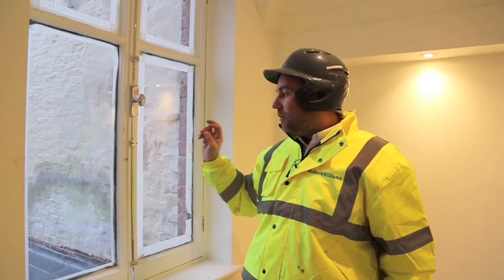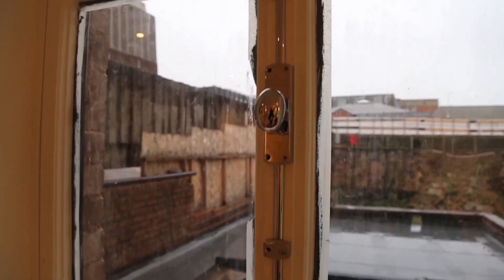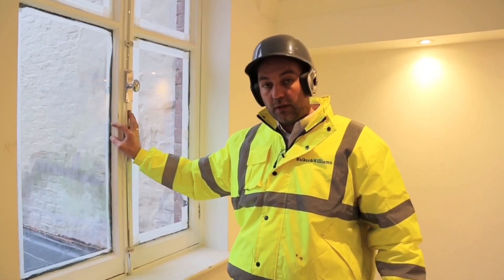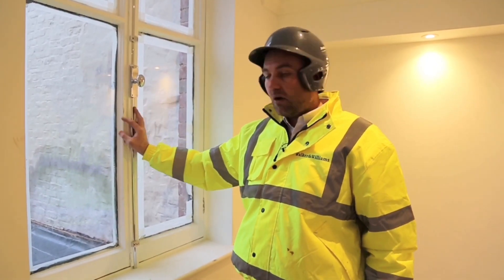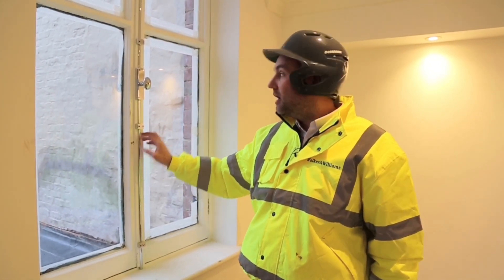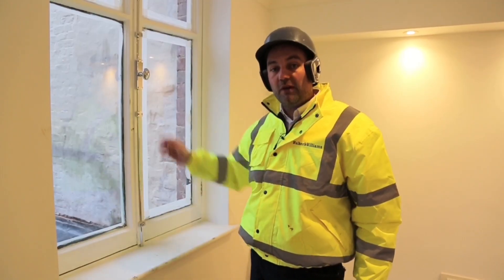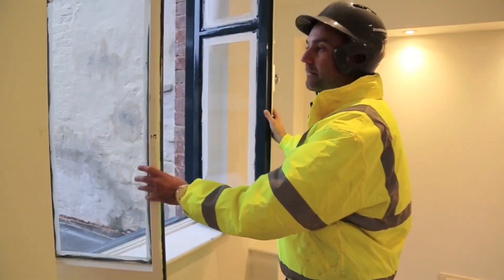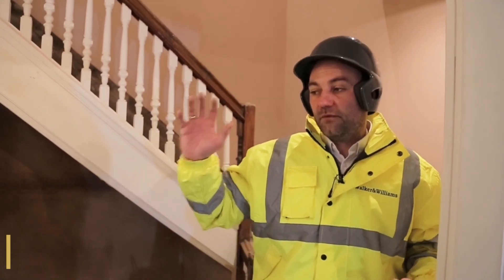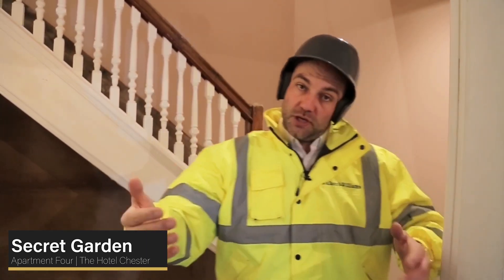In this apartment the windows are a bit different to all the others. We wanted to keep them like this because they were different when we bought the property. They were too rotten to save, so our guys have copied them and there's no way of telling these aren't original — we've even used the same opening and locking mechanism, which work really well.